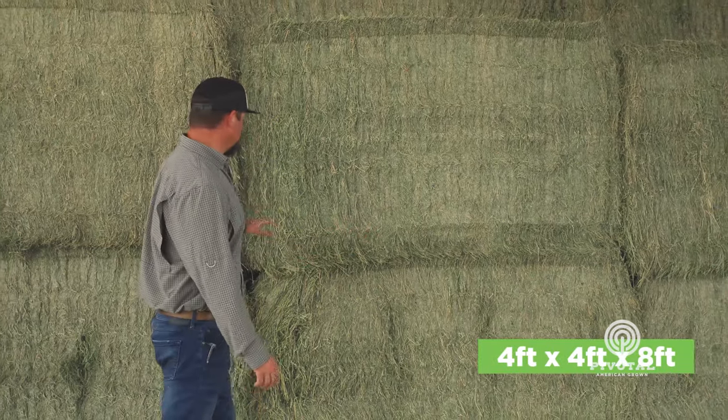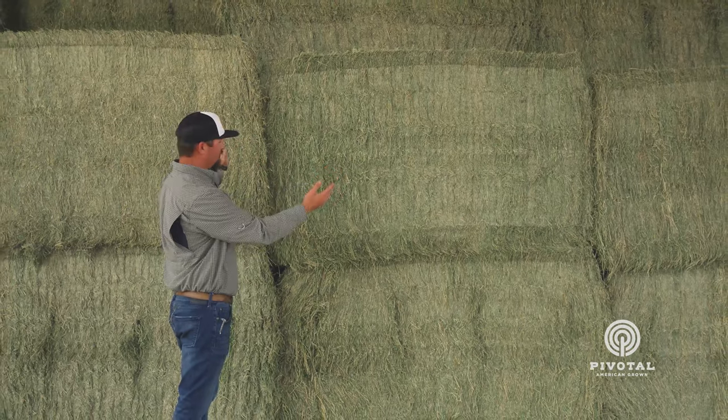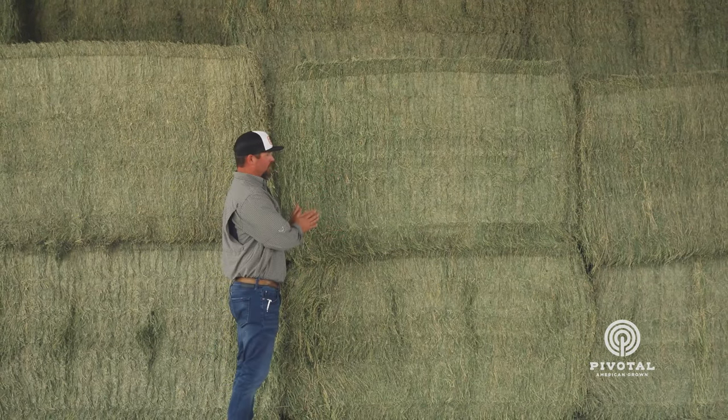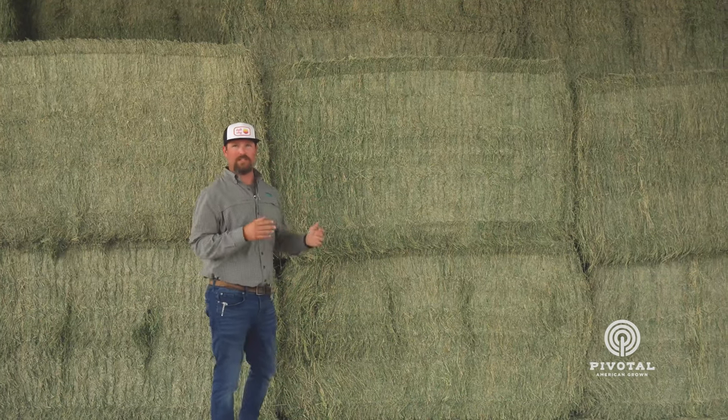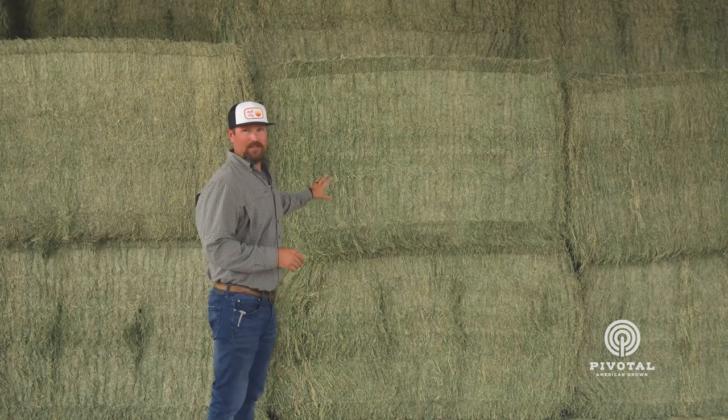These are the 4x4x8 bales and these things are going to weigh close to 2,000 pounds. Again, this is a premium stack of hay — small stem, lots of leaf. We do have other assortments of this hay as well, all the way down to what we would call a cow hay where it's been rained on a couple of times. This hay has not been rained on.